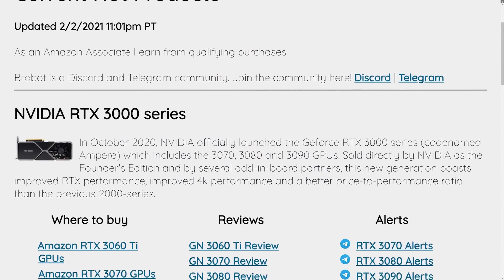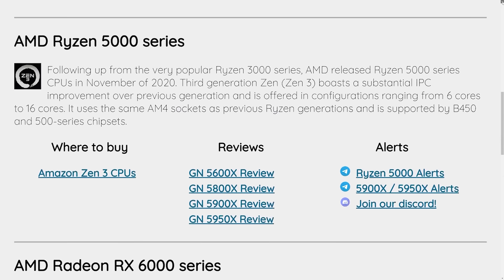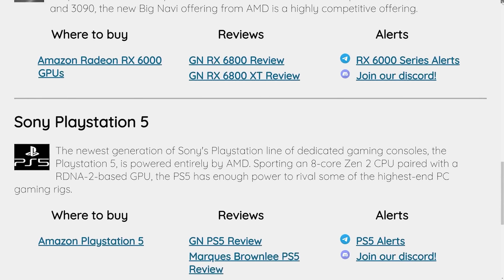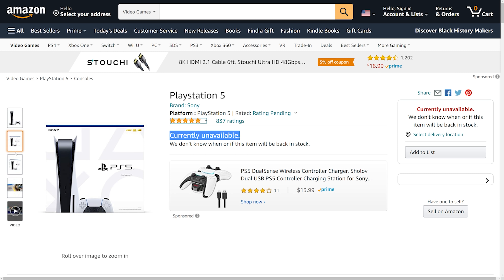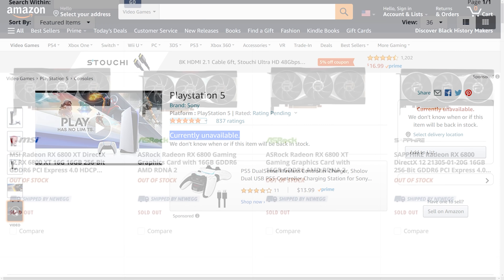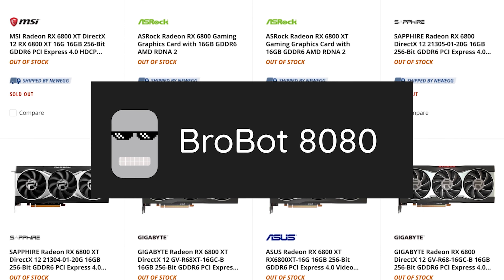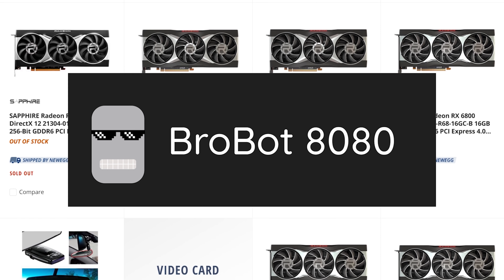This video is brought to you by BroBot. BroBot is a free, super fast program that scours the internet searching for restocks of the latest GPUs, CPUs, and consoles to help you find what you're looking for before it goes out of stock. Thanks to BroBot I was finally able to purchase a PS5 due to its extremely fast speed — in my case it was actually minutes faster than all other popular bots I've tried. If you're looking for a tool to help you secure a new GPU, CPU, or console, click the Discord and Telegram links in the description below to find out more.